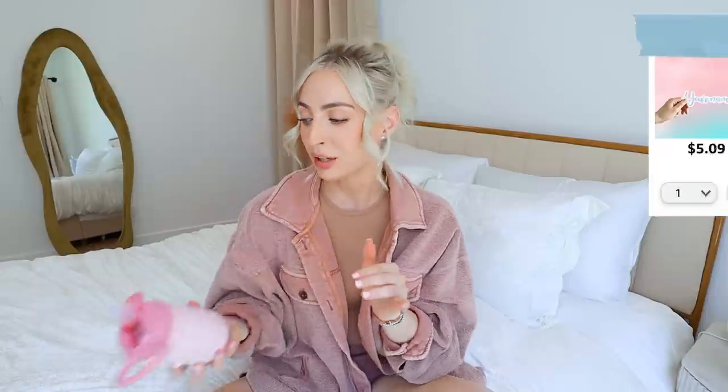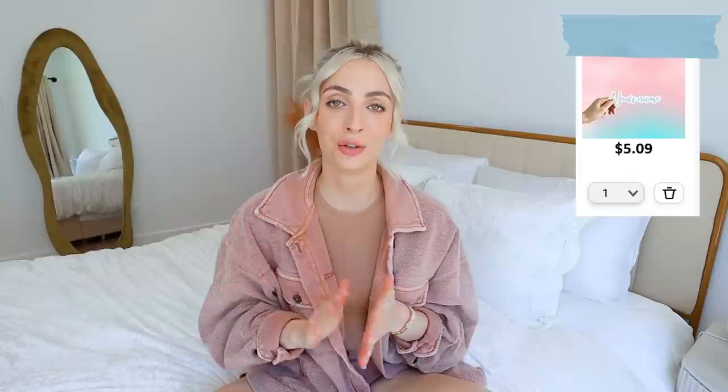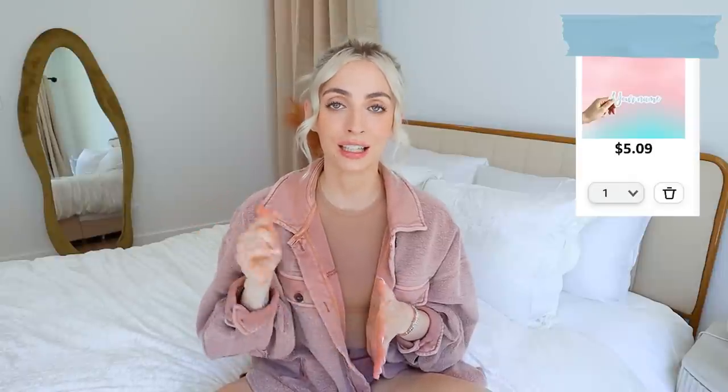Number four: label, print, stamp, and personalize everything with your child's name that you can. I have a label on the water bottle, and I also found a great label maker — I'll link it down below. You can also get personalized stamps for everything.